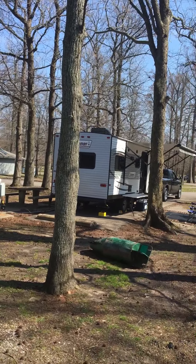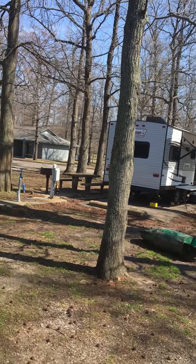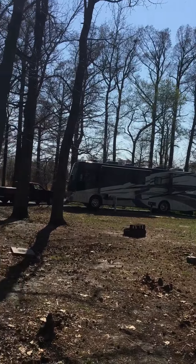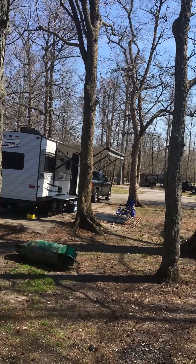Overall, the campground's not great, but it's not too bad though. Bathrooms are decent. It's just a little older campground — about all it is.